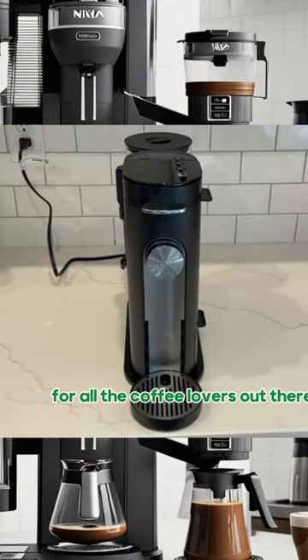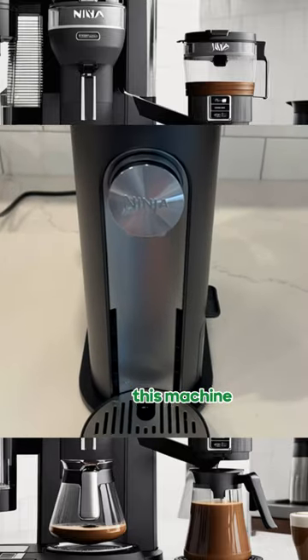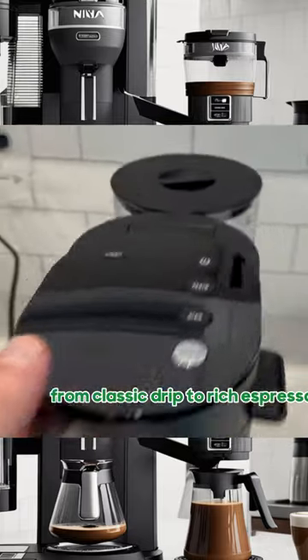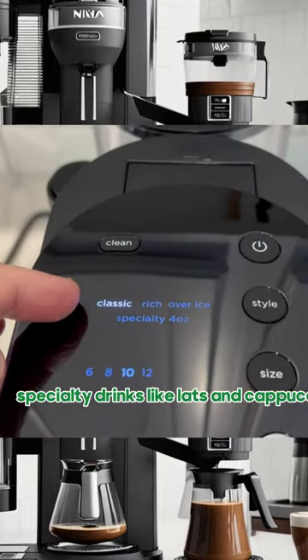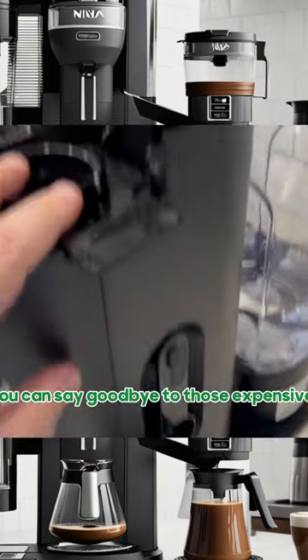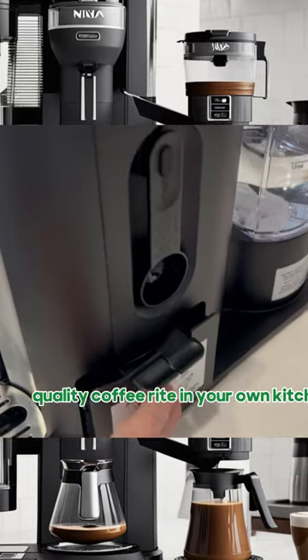For all the coffee lovers out there, the Ninja Specialty Coffee Maker is a dream come true. This machine allows you to brew a wide variety of coffee styles, from classic drip to rich espresso. But what sets it apart is its ability to create specialty drinks like lattes and cappuccinos. You can say goodbye to those expensive trips to the coffee shop and hello to barista-quality coffee right in your own kitchen.